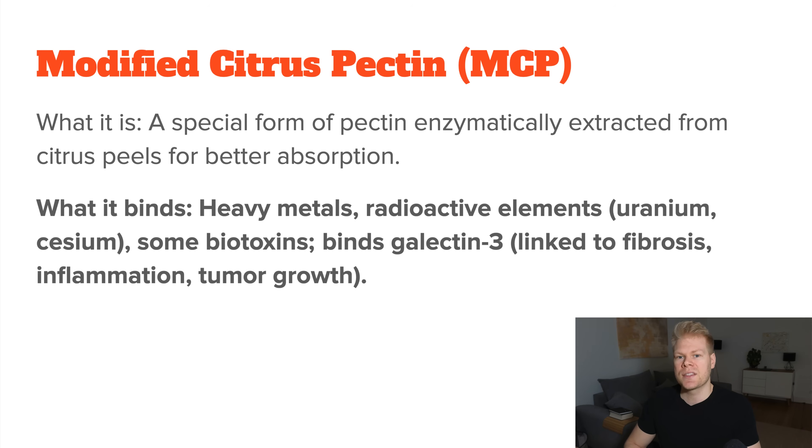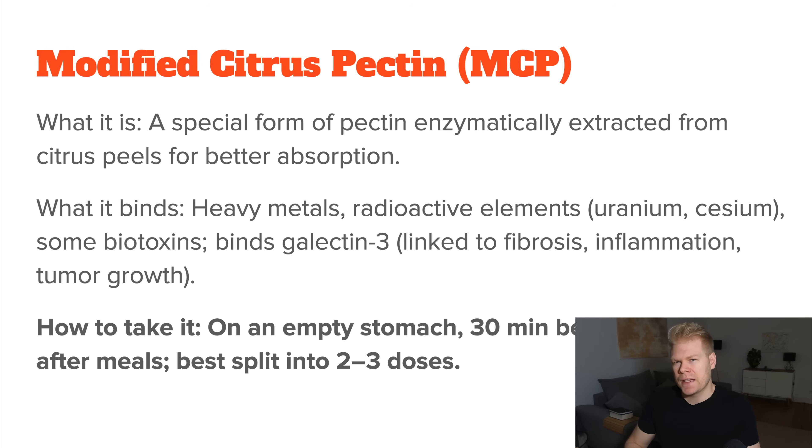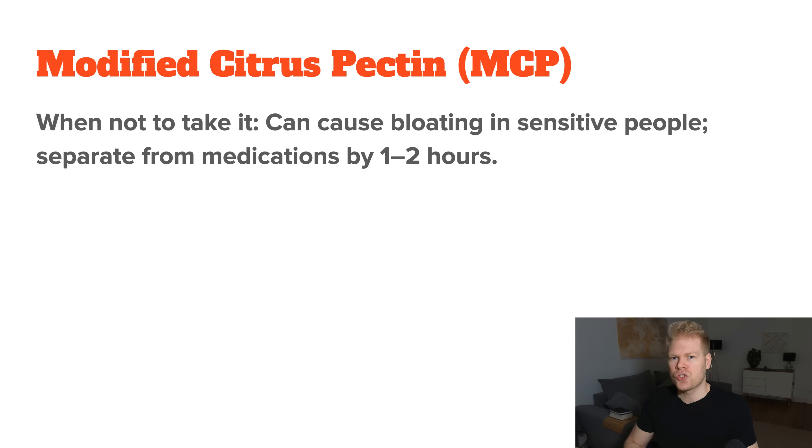This is very interesting because MCP is known to bind to galectin-3, which is a protein involved in fibrosis, inflammation, and even tumor growth. As for how to take it, you want to take MCP on an empty stomach about 30 minutes before meals or 2-3 hours after eating. Dividing the daily dose into 2-3 portions across the day can make things easier, especially during an active detox phase. There is no strict contraindication, but because of its fiber content, MCP can sometimes cause bloating in sensitive people. Also, if you're on medication, keep a gap of at least 1-2 hours between the MCP and your pills, just to avoid reduced absorption.